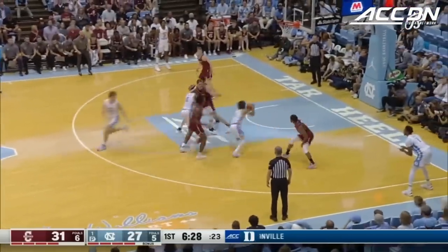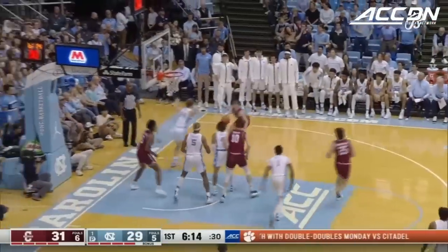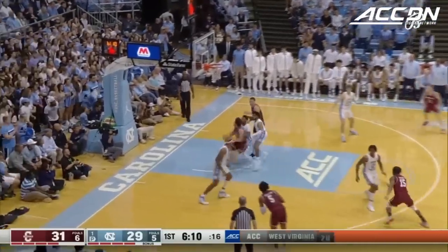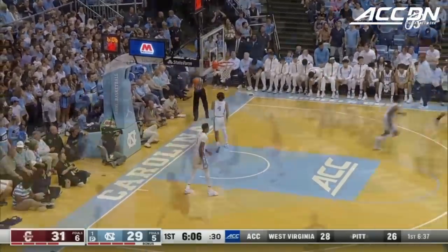It's a whole different vibe when you have North Carolina on your jersey. This three from Robinson, but another offensive rebound — the sixth of the game for Charleston.